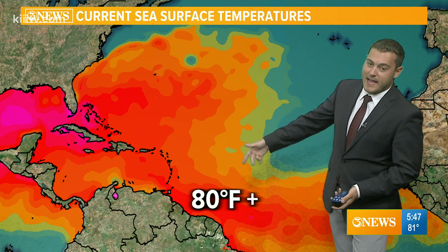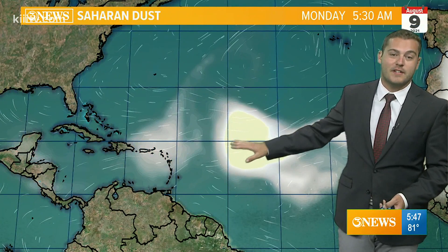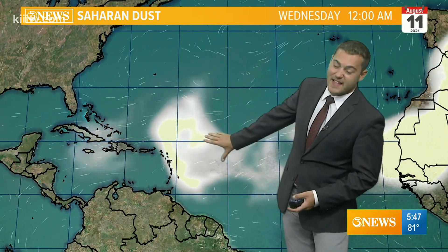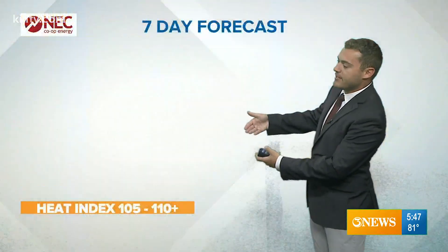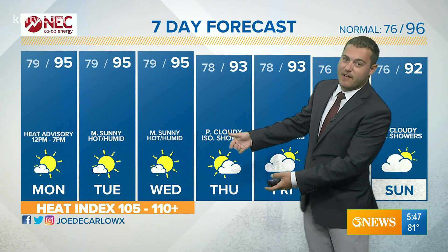Tropics are heating up. What we're looking for here is sea surface temperatures 80 degrees plus — where you see those oranges and reds — so plenty of instability there. One deterrence continues to be that Saharan dust, and that's been our saving grace the past several weeks to keep the tropics at bay. Another plume moving off over the next several days, so that may impact development as well.